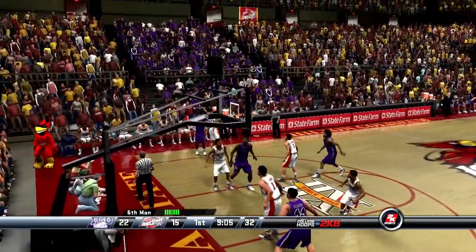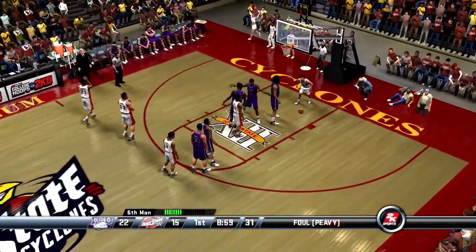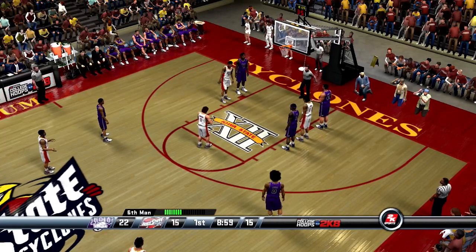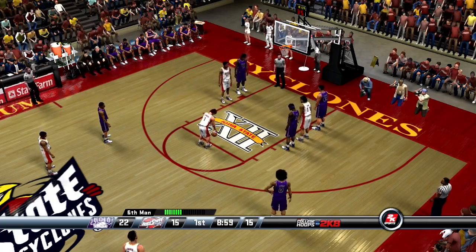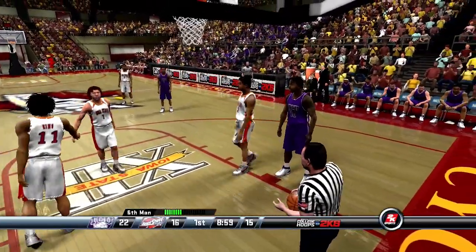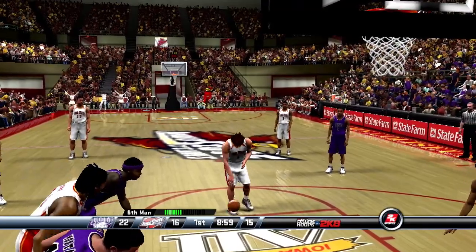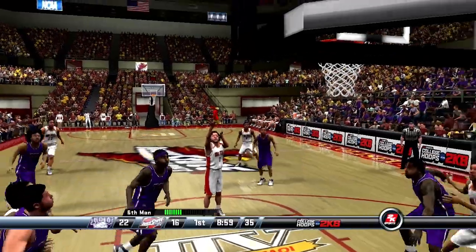Dishes it to the wing. Misfired on that last three by Miller. The break is on — takes it up, he was hacked, and will go to the line for the couple. That defender clearly got some contact as he tried to make the shot — that's an open and shut case, he got hacked. And he makes both free throws.